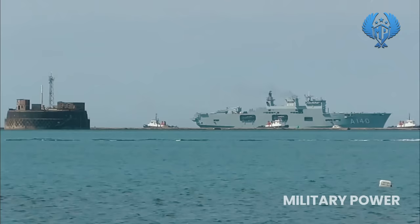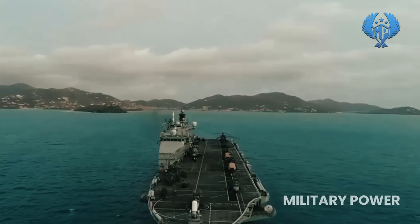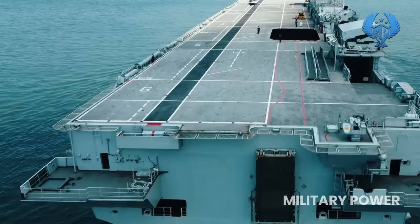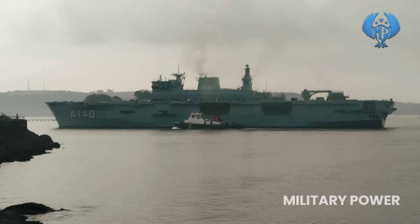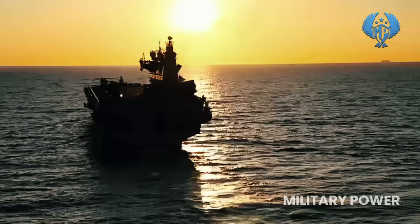Four 30mm DS-30M Mk2 remote weapon systems serve as primary weapons, as the three original Phalanx 20mm CIWS were removed before delivery to the Brazilian Navy. Powered by two Crossley Pielstick medium-speed diesel engines, the ship can attain a maximum speed of 18 knots and a range of 8,000 nautical miles. Originally commissioned with the UK Royal Navy in 1998 as HMS Ocean, the vessel was sold to Brazil and recommissioned with the Brazilian Navy in 2018. It supports amphibious missions through the quick landing of an assault force by rotorcraft and landing craft.